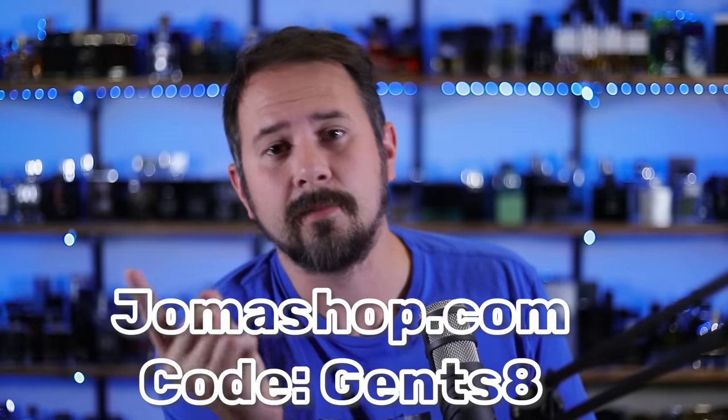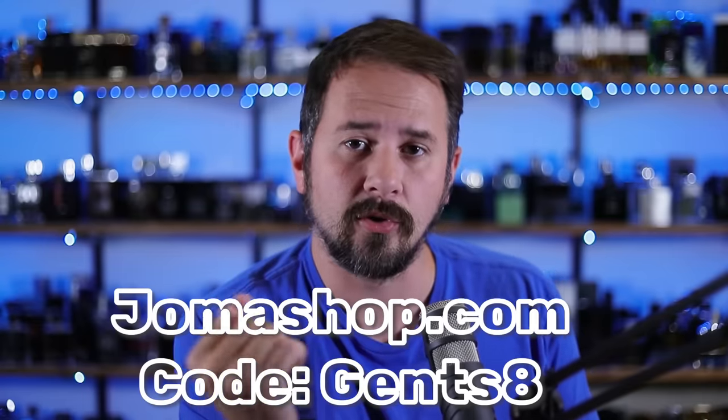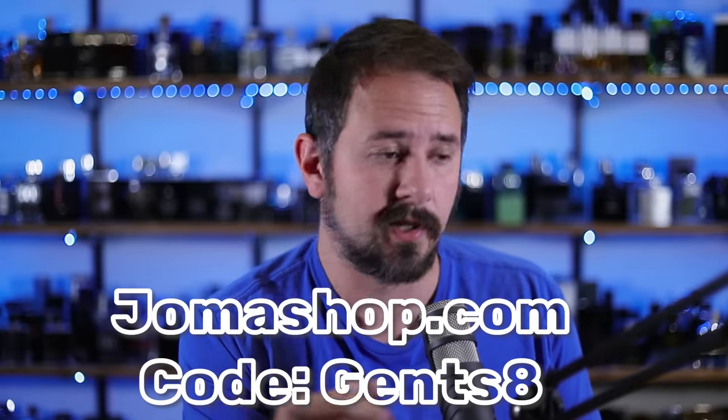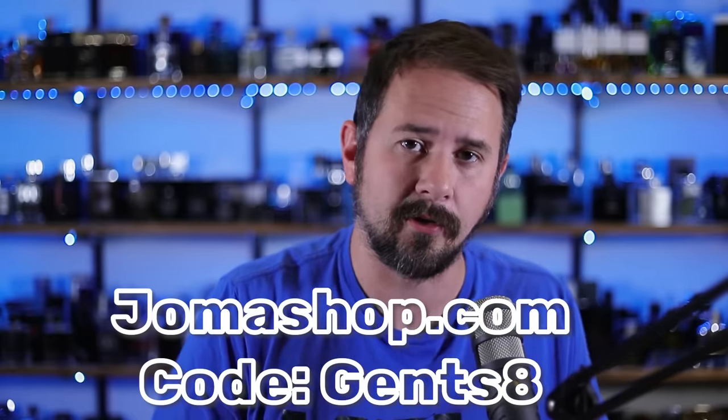I will have each one of these fragrances linked in the description below in case you want to check them out. And if you ever shop at jomashop.com, use the code GENTS8 to save yourself $8 off any order over $110. In case you're unaware of Jomashop, it is a fragrance discounter — actually, it's a lot of things discounter.